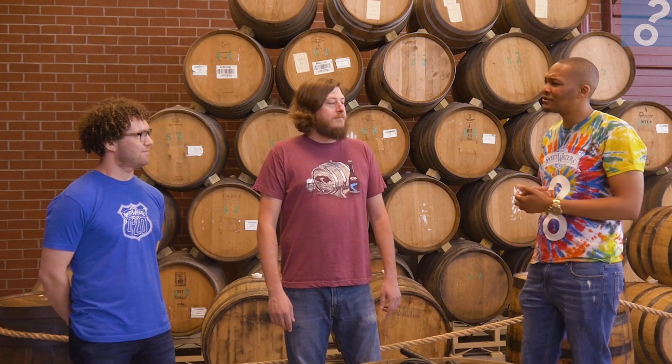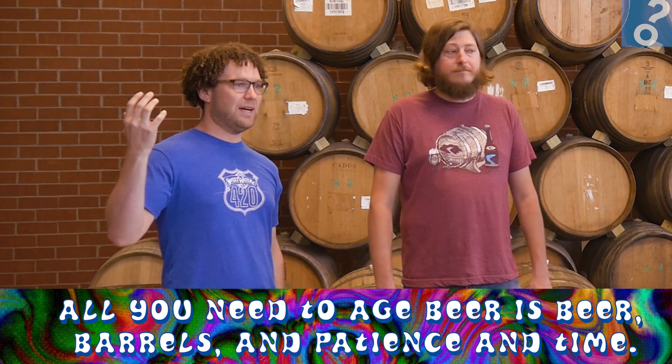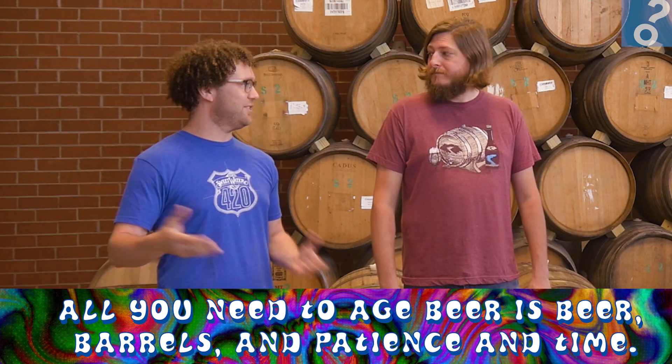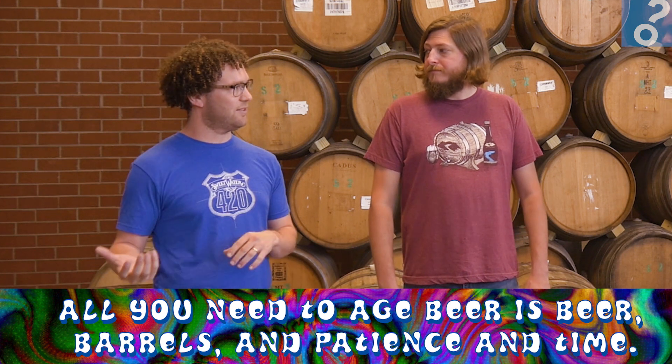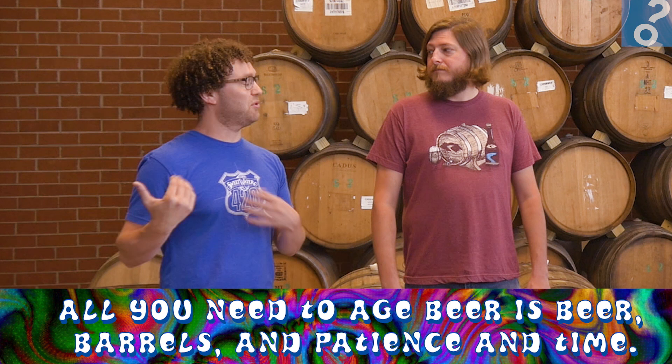To age the beers, of course, first you need the beer, and then you need the kind of barrel that you want to age it in. You have to source those from wherever and make sure they're ready to go for the beer. You have to have a way of getting the beer into the barrel, which is the easier part. Getting the beer out is a little harder because you only have that one hole on top, but you have the right equipment to do that. All you need after that is patience and time, which is the hardest thing.